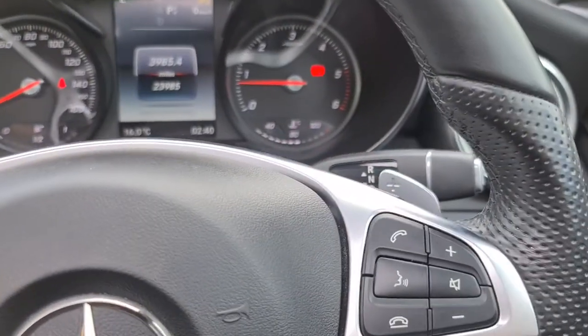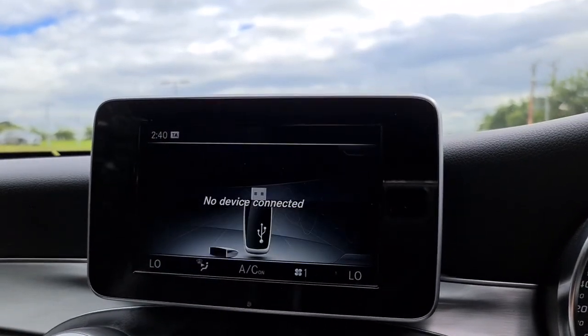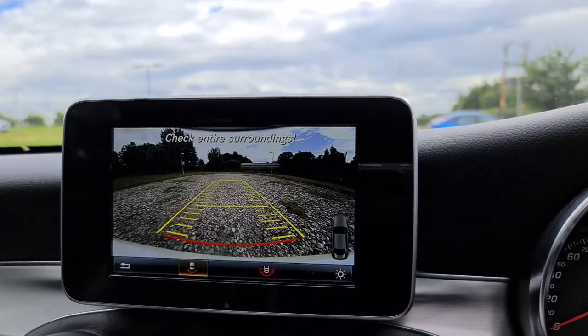You've got your flappy paddles to change gears yourself if you want — it's entirely up to you. You've also got your DAB radio, media connectivity as well as telephone connectivity. If you put it into reverse, you'll also get the front and rear parking sensors with the reversing camera.